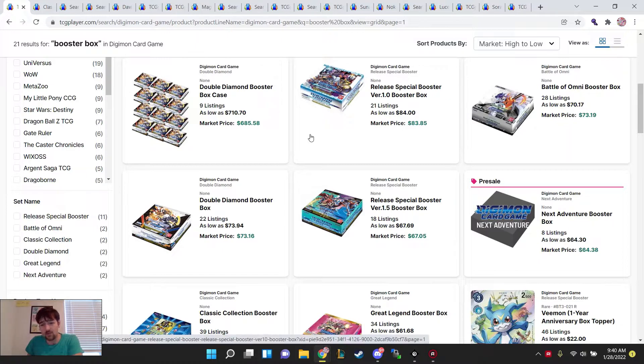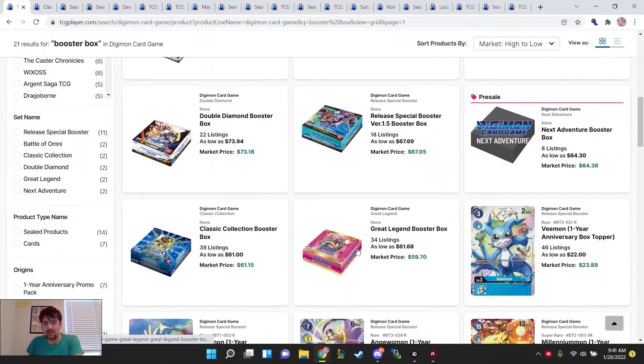First things I want to cover, as always, I like to look at sealed products and see what they're going for at rough rates. Commonly, you'll find boosters around $75 or $80 MSRP roughly. So when you see boxes below this MSRP, you know it's either a failed set or a set that they have a lot more product of. For Great Legends, there's a lot more than they want. For EX1 Classic, I would almost consider it a failed set with how small and unimpactful it is.